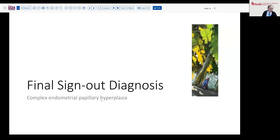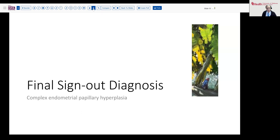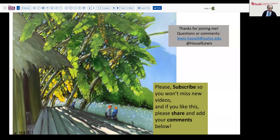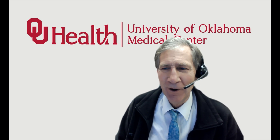Our final sign-out diagnosis is complex endometrial papillary proliferation or hyperplasia. We would append to this — because it's an unusual entity — a note indicating the prognosis and potential for underlying lesions, and therefore warranting further evaluation or follow-up so as not to miss those sorts of things prospectively. Thanks so much for joining me. If you like this, hit the subscribe button and the like button — that will help it reach more of our audience and help spread this valuable pathology education.